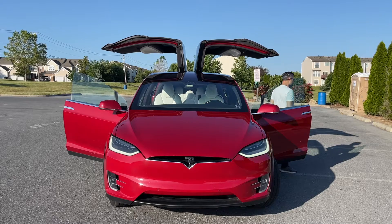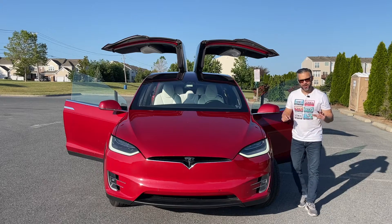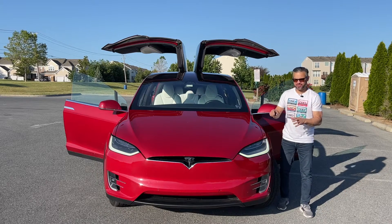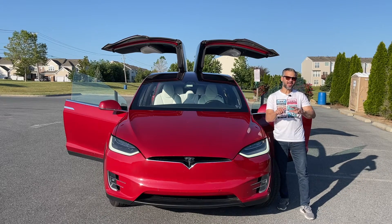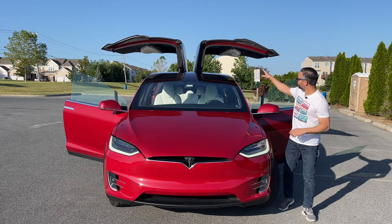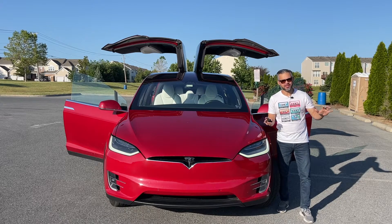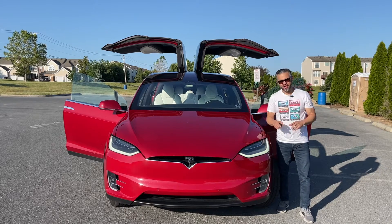The Tesla Model X represents a paradigm shift in the automotive industry, combining exceptional performance, zero-emission electric driving, and unparalleled luxury. From its striking design to the innovative falcon wing doors to the remarkable range and cutting-edge technology, the Model X redefines what an SUV can be.